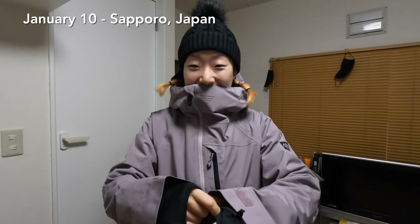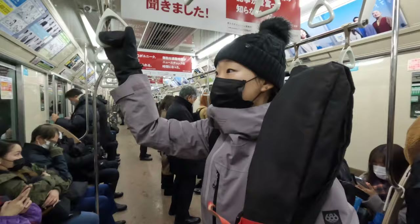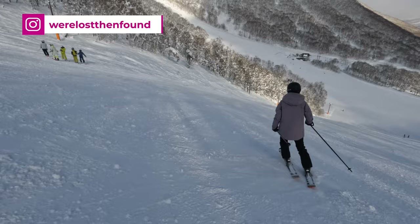Ready to go skiing? We're on our way to Rizutsu, the largest ski resort in Hokkaido. In this video we'll show you exactly what you can expect — from how to get there, prices, facilities, terrain, and more — just to help you make your decision on if Rizutsu is the right resort for you to visit.